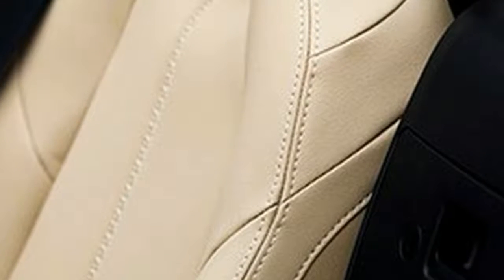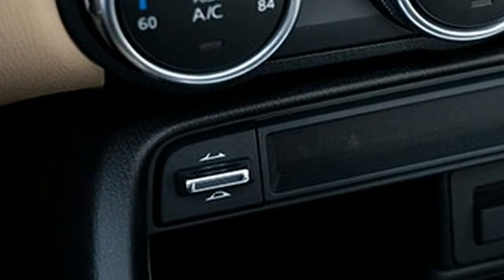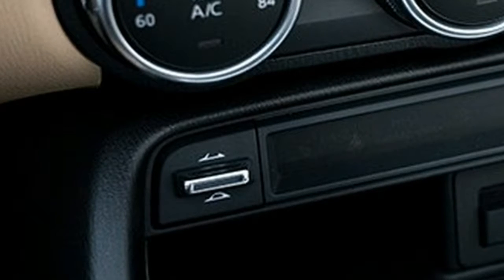Both are blessed with the same divine throttle response and 6-speed manual transmission, the little 2.0 liter engine that's equal parts energetic and efficient, and that quintessentially nimble and playful nature. It's a Miata through and through.